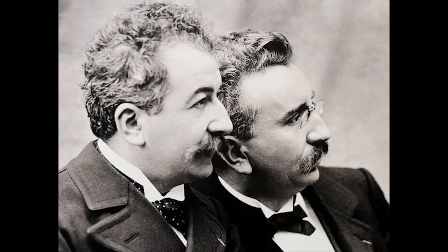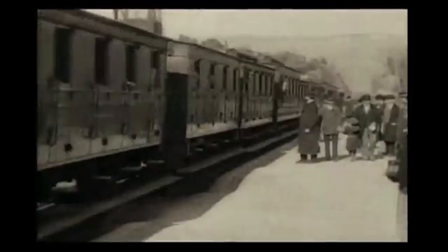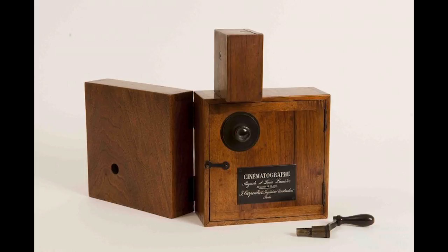The pioneers of editing. The Lumière Brothers were some of the first filmmakers. They did not engage in any real film editing — they preferred to use static shots. The Arrival of the Train, made in 1896, was one of the first films ever made. It showed audiences a train moving towards a platform, and because the audience was unfamiliar with film, they ran from their seats, scared the train would hit them. The Lumière Brothers saw no future in film production.